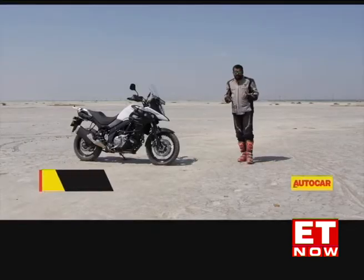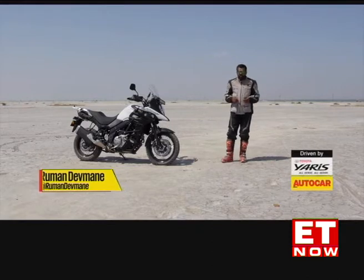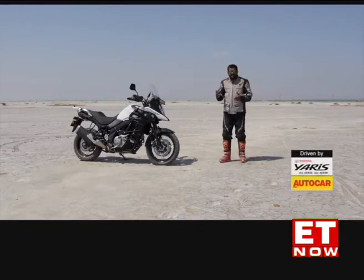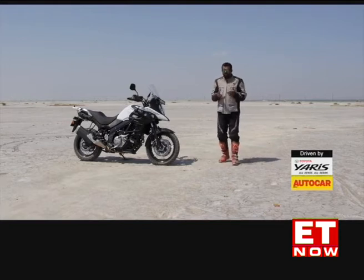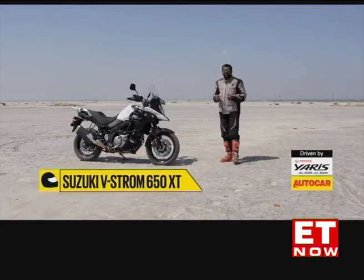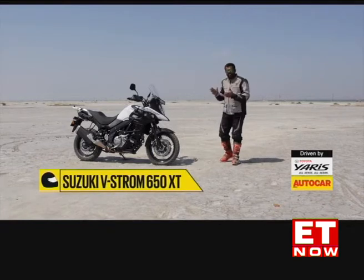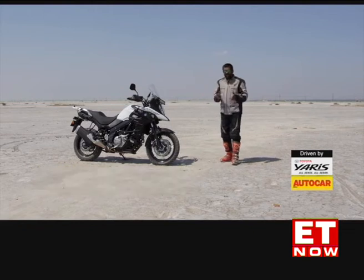I'm in the centre of exactly nowhere right now and as a motorcycle enthusiast, I couldn't have asked for more. To have a limitless landscape, absolute freedom and the ability to go just about anywhere is a motorcyclist's dream, and making that dream possible is a breed of motorcycles called the Adventure Tourer. This right here is Suzuki's take on this very fast-growing segment and it's called the V-Strom 650 XT. Let's find out if it has the ability to take you exactly where you want to go.